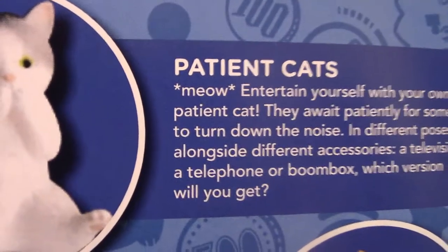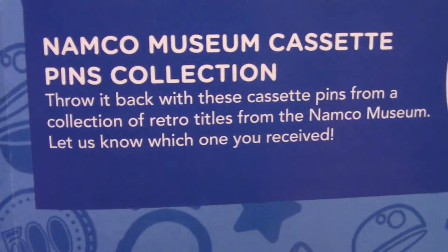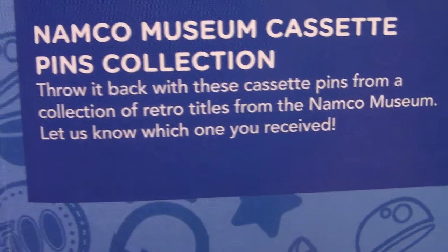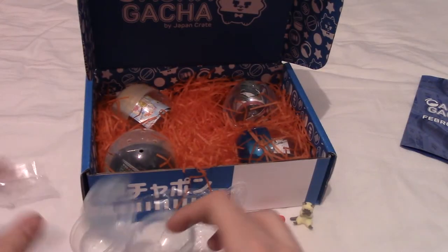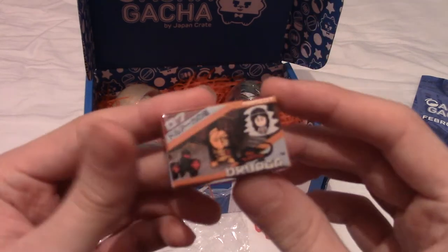The other item is the Namco Museum cassette pins collection — throw it back with these cassette pins from retro titles from the Namco Museum. I think Pac-Man would have been the most popular one to get. I really like Pac-Man. I'm really happy with the Tower of Duraga — I remember Crunchyroll recommending the anime at some point. Never played the game myself though.